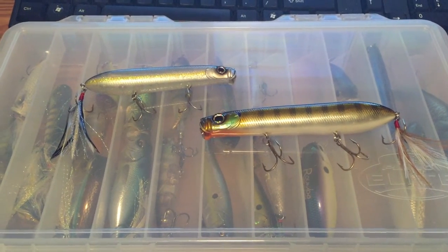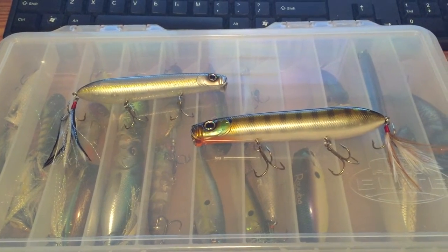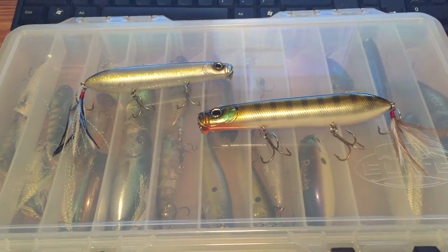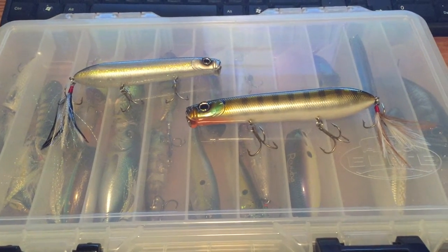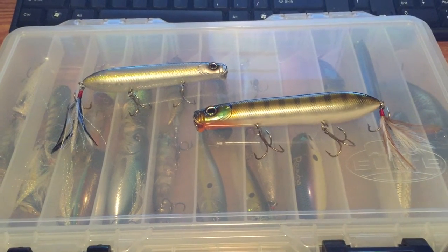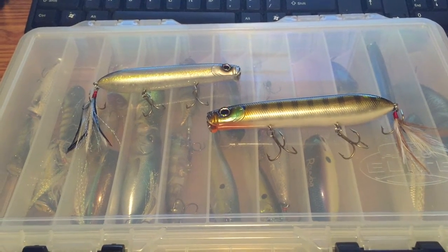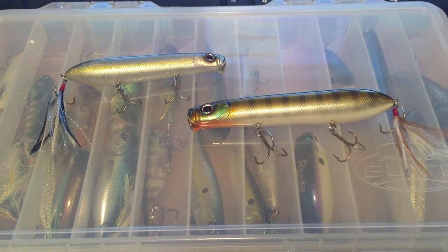What's up guys, still winter here, not back on the water, not fishing just yet. Looking around to make a few more videos, I figured I would run down what's in my topwater box. These aren't all my topwaters but this is kind of my go-to box right here.